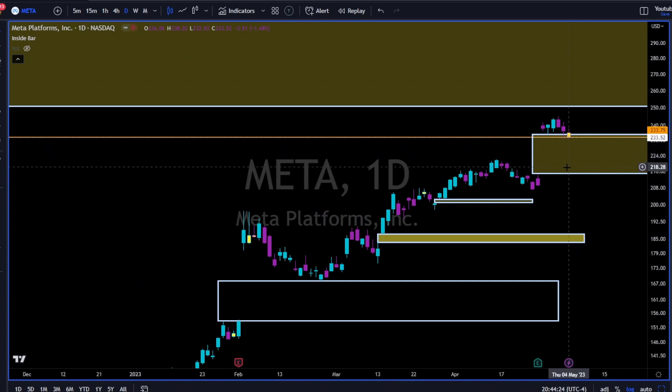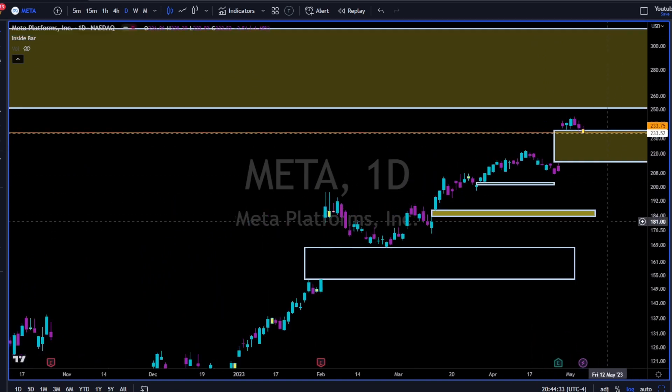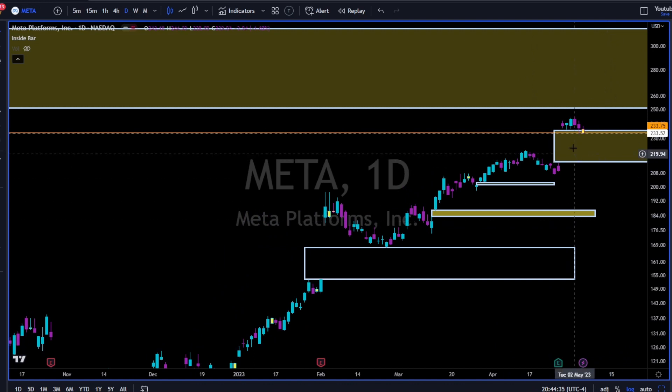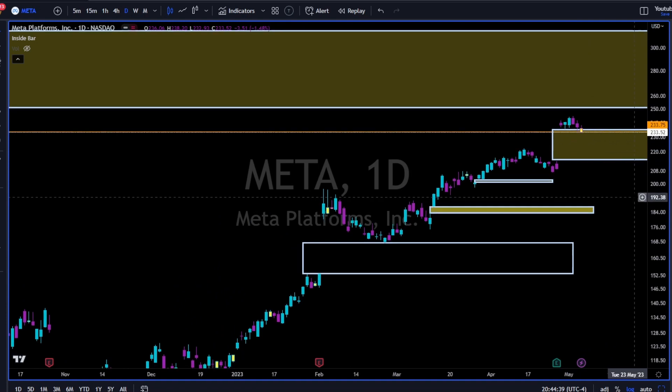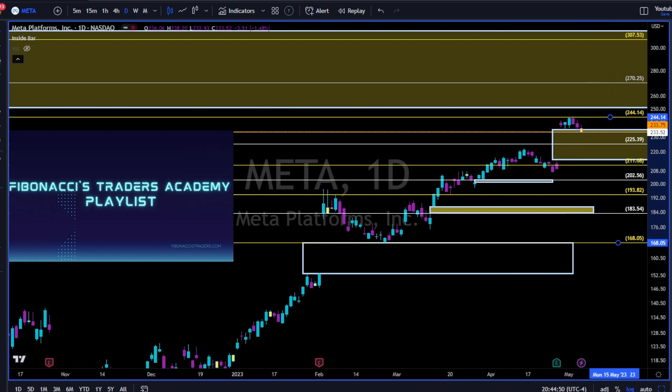Meta — let's clear the chart. This gap is trying to pull price inside and down, because gaps are meant to get filled — 80% of all gaps will get filled over time. This gap is trying to pull price back inside it. All we have to do is take Fibonacci swing low to swing high: the next level of support is 225. Failing to hold that, this gap will get filled.